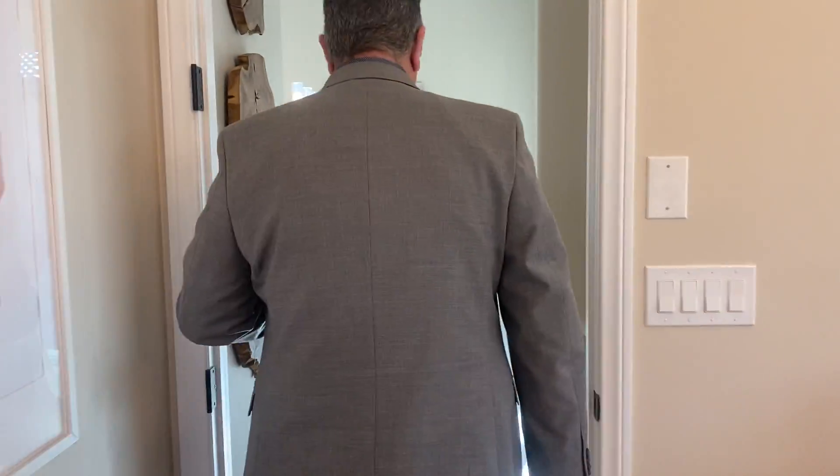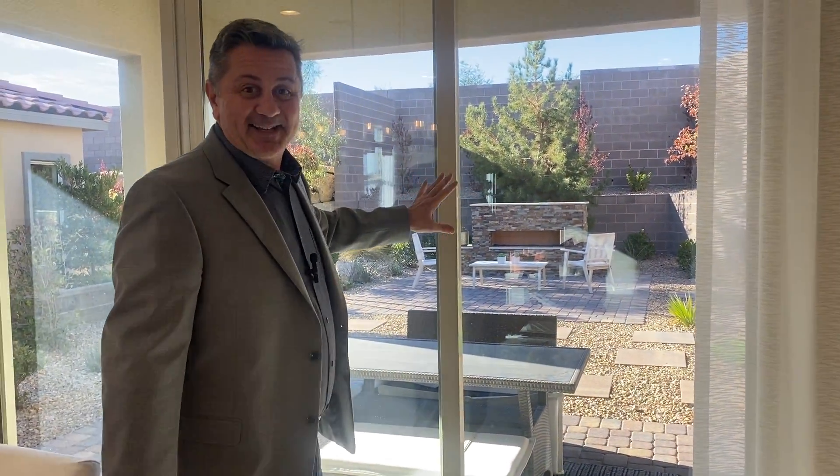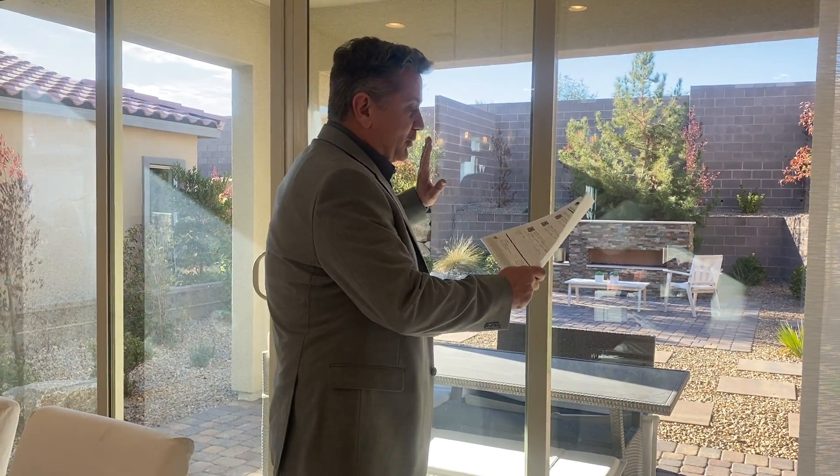Before we move on, I want to point out that the house comes with a built-in patio cover. If you've lived in Las Vegas for any amount of time, you know you're going to need that in the summer. It's a very nice feature that Woodside has included in the base model.